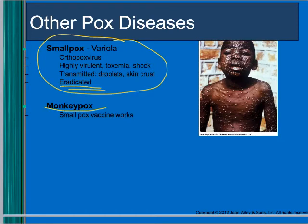Monkeypox is a zoonotic disease that is still out there. If you've been vaccinated against smallpox, you're protected against monkeypox. Monkeypox doesn't usually spread to humans.